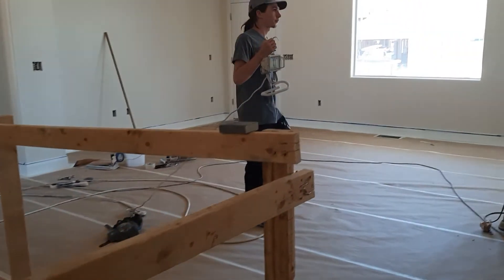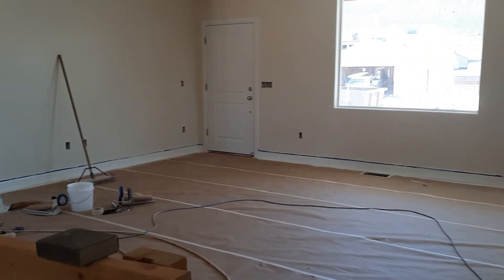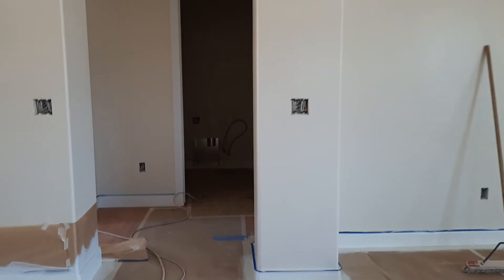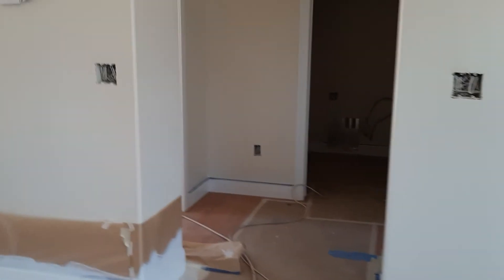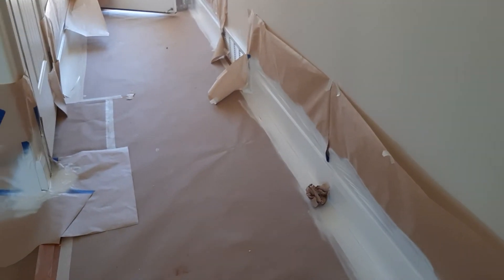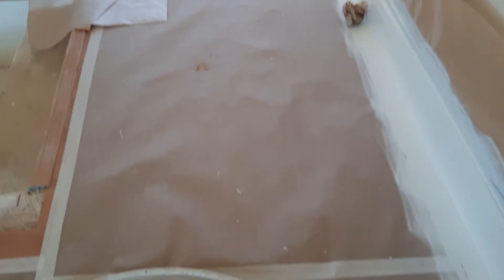So I thought I will update you with that. We'll come back next time and update you with the construction process.